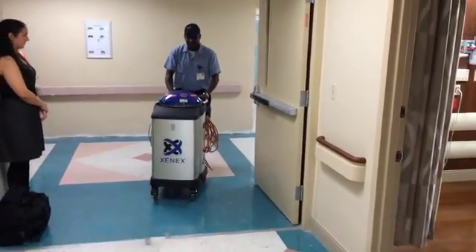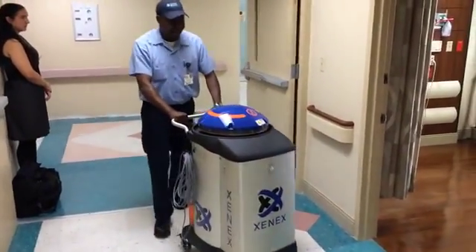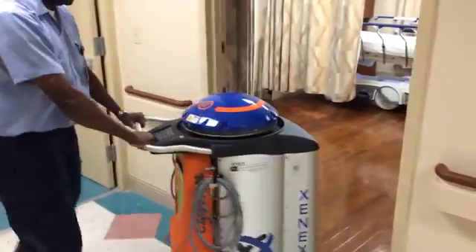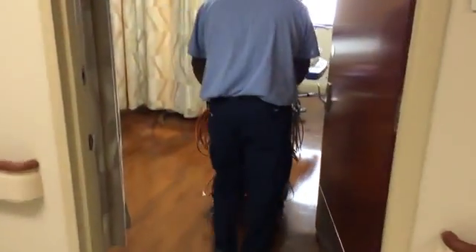It eradicates forms that are otherwise resistant to most other products we use, and this is done in a very minimal amount of time. We can transfer this device from one room to another and maintain cleaning areas all the time in the hospital. Here at Doctors Hospital and throughout Baptist Health it has made our job a lot easier and it keeps the infection rates down.